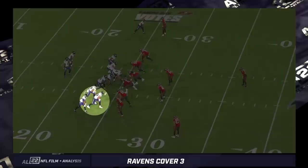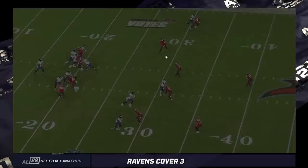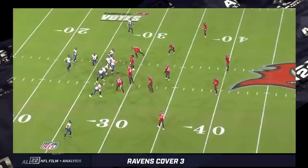The Bucs roll one of the safeties down to the passing strength, to the bunch alignment, and he takes the flats. To the other side, you've got an outside linebacker, number nine, covering the flats. Inside the coverage — this is the typical part — you've got two inside linebackers on the hash and then the middle-of-the-field free safety. That's just your classic cover three, what you'd call sky cover three down to the bunch side. It ends up being a sack; Lamar really doesn't have time to find anyone open.